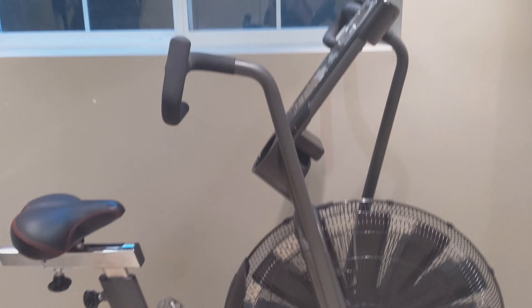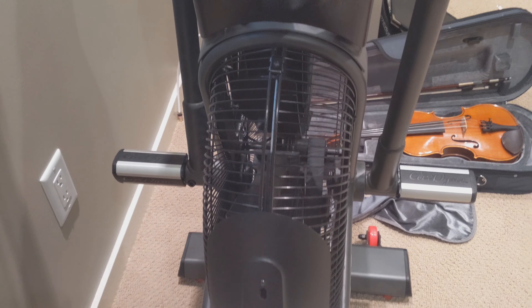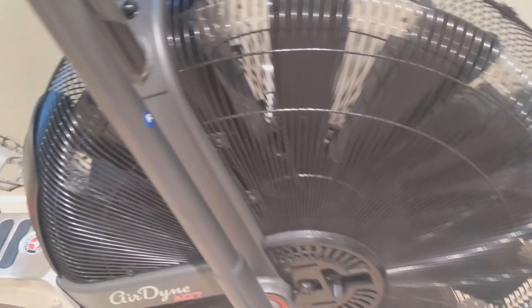We have the Schwinn Air Dyne bike. This is a great bike — my dad uses it every morning and I love it too. It's awesome cardio. It works with a fan so the resistance is the wind, and it's crazy. It's like the only cardio you really need besides running.